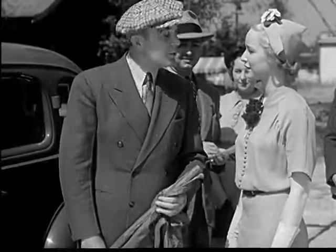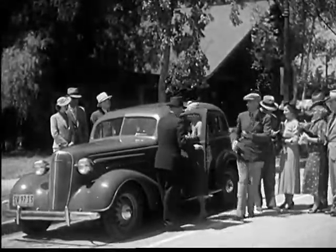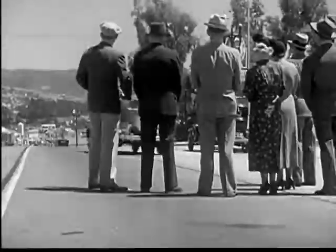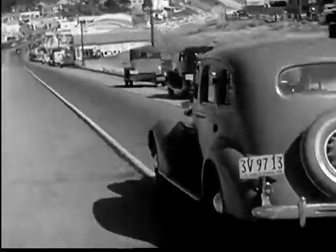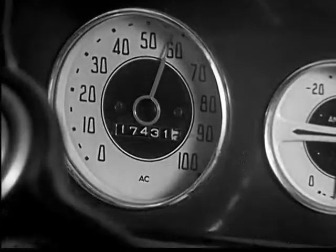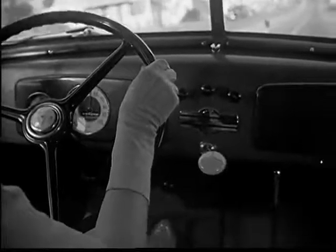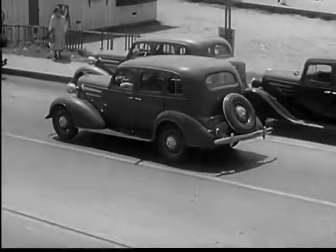This driver is going to let her car gain a speed of 60 miles an hour down the hill, then shift into second speed and bring her car easily and safely under control before it reaches the bottom of the hill.